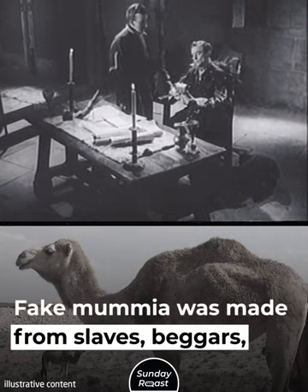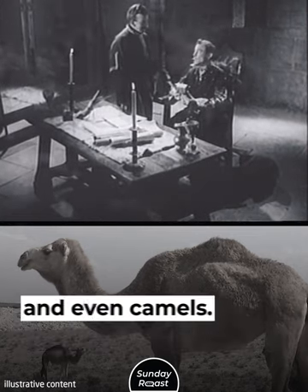Demand rose so high that a black market emerged. Fake mummia was made from slaves, beggars, and even camels.